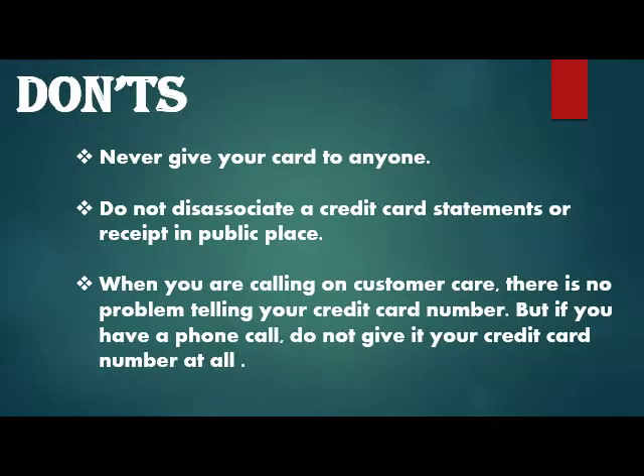Credit card security tips — Don'ts: Never give your card to anyone. Do not discard a credit card statement or receipt in a public place. When calling customer care yourself there is no problem giving your credit card number, but if someone calls you, do not tell your credit card number at all.